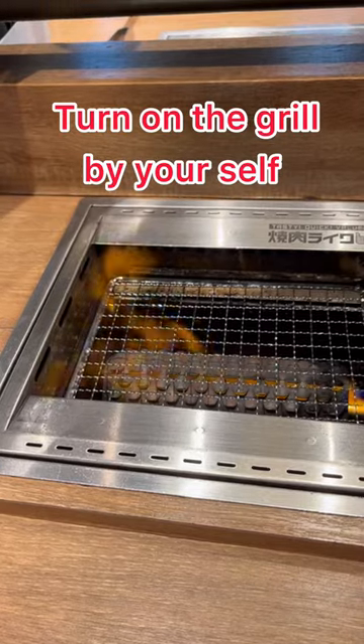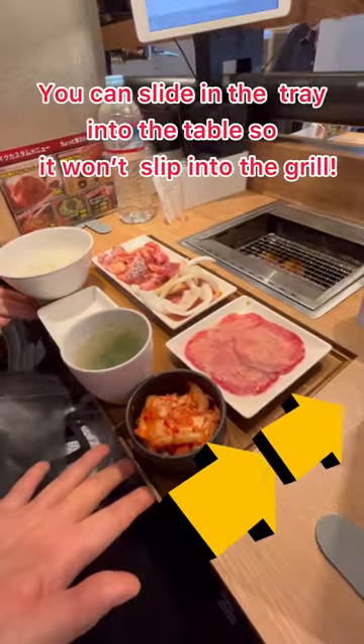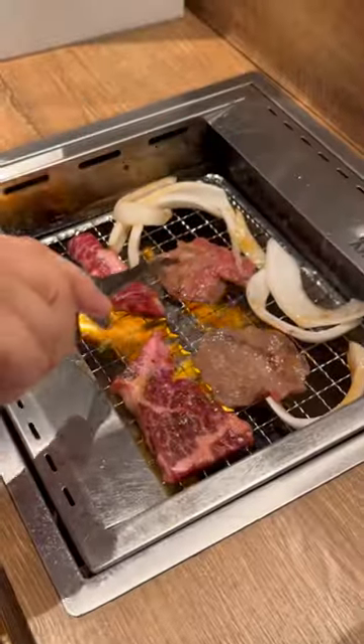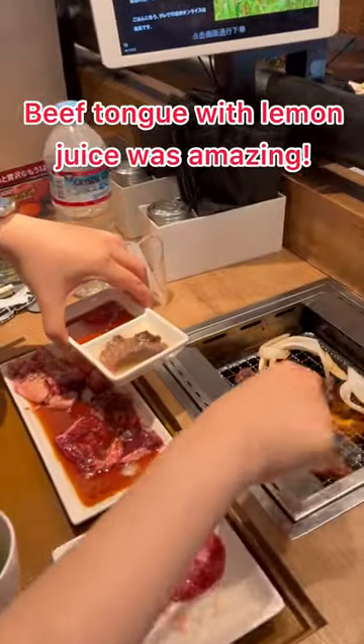Turn on your grill — this is so smart! I ordered beef tongue and rib meat.